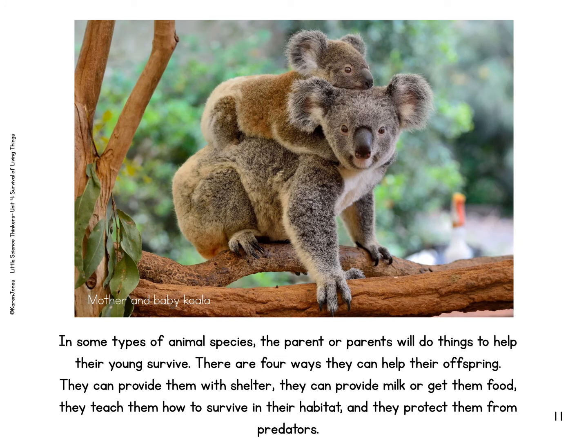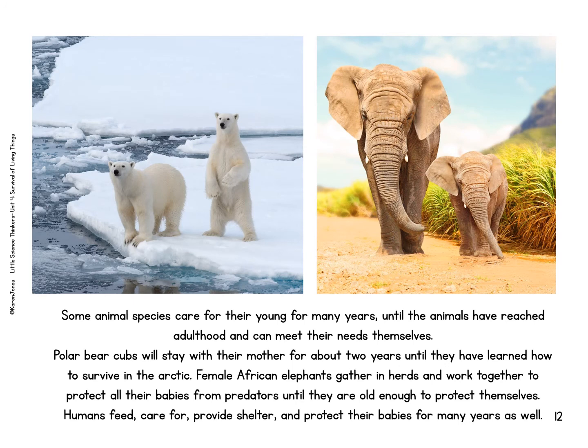For some types of animal species, the parent or parents will do things to help their young survive. There are four ways they can help their offspring: they can provide them with shelter, provide them with milk or get them food, teach them how to survive in their habitat, and protect them from predators. Some animal species care for their young for many years until the animals have reached adulthood. Polar bear cubs will stay with their mother for about two years until they've learned how to survive in the Arctic. Female African elephants gather in herds and work together to protect their babies from predators until they are old enough to protect themselves.